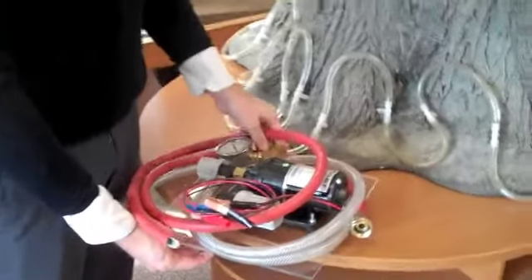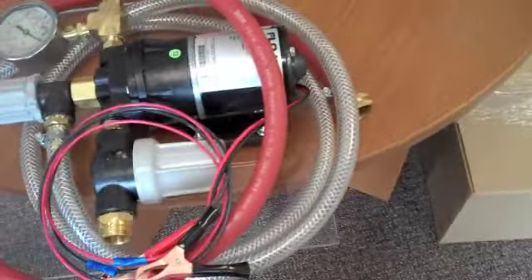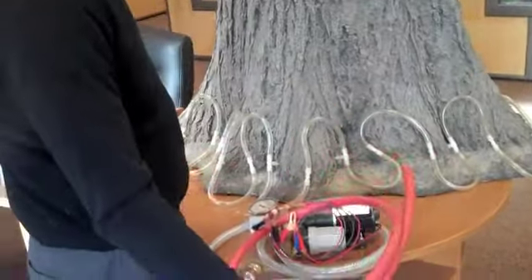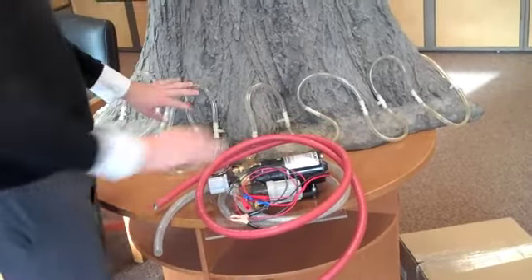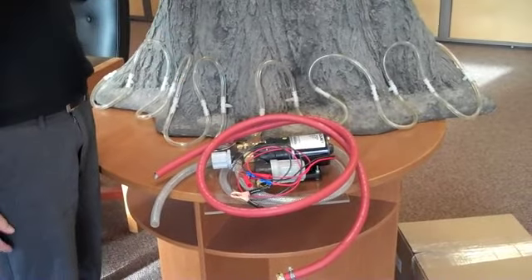This here is the actual pump. We offer a couple of different kinds of pumps, and actually we at Rainbow Tree Care are also the manufacturers of this. We not only sell the products to tree care companies, but we sell the application equipment as well. Basically, you'd have a large water reservoir, these tubes would go down into the reservoir, and the barb system here hooks up to the tubes — that's where it pumps the solution from the reservoir into the tree.